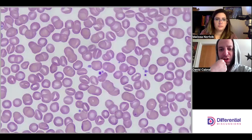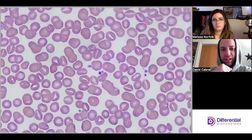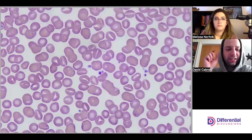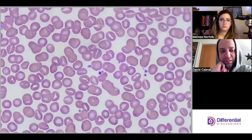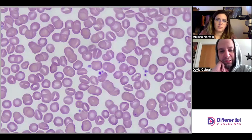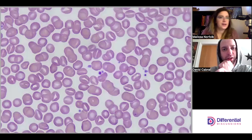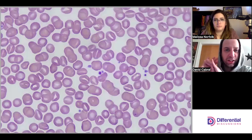You used a term earlier that I like — 'coin slot.' So it looks like the central pallor isn't round, although of course some of the cells are fine. It looks like you could literally slot a coin in there. That's what the textbooks call a coin slot appearance — just imagine you're slipping a quarter into a piggy bank. Also, there are platelet clumps here but they're irrelevant — probably just a hard draw — not associated with stomatocytosis.